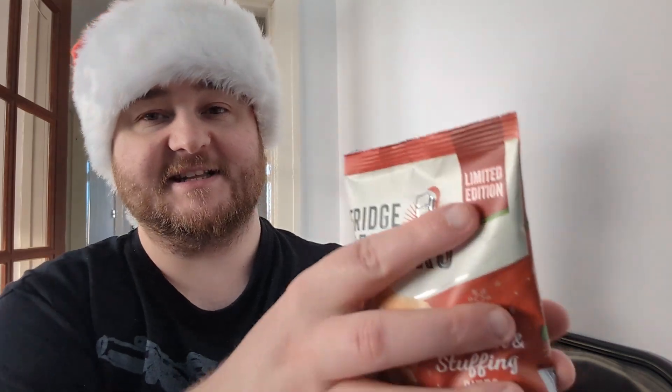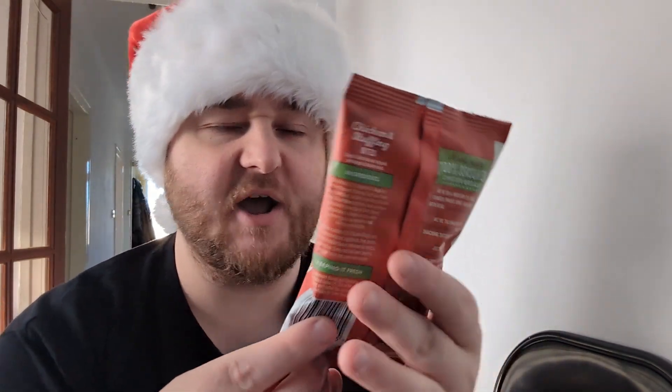These are Frigerators Chicken and Stuffing Bites, limited edition. I always have a wee check of the little fridgy snacks to see if there's anything new coming out, like new Rustlers and that kind of thing. I saw these Frigerators — I like the normal Frigerators that you get. There's a southern fried one and I think there's a katsu curry one as well, which is quite nice. But these are Christmassy — chicken and stuffing — so hopefully these will be good.